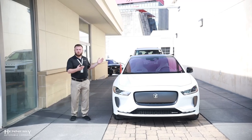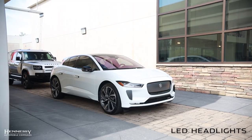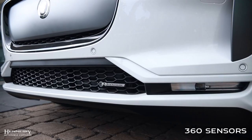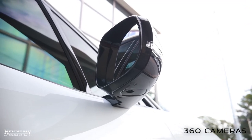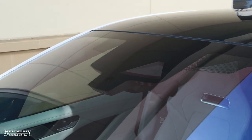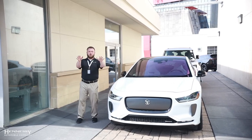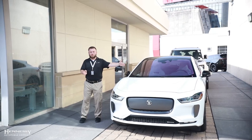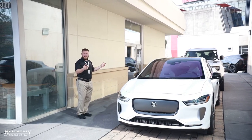The Jaguar I-PACE is loaded with amazing features from its advanced adaptive LED lights, 360-degree sensors, and 360-degree camera. There are a set of cameras and sensors built in that detect everything from rain to light, to cars in front of you, to the lines on the road. It is an incredibly advanced car inside and out.